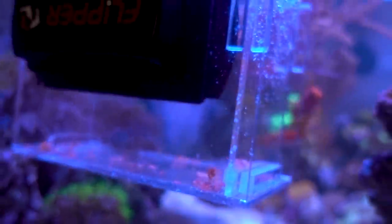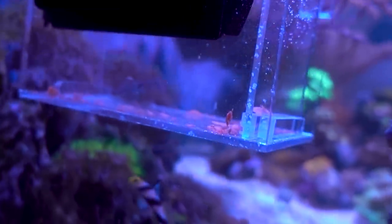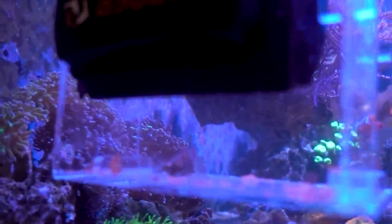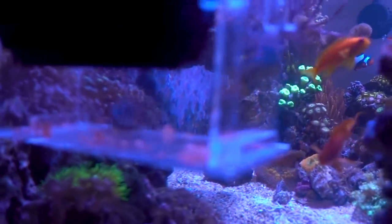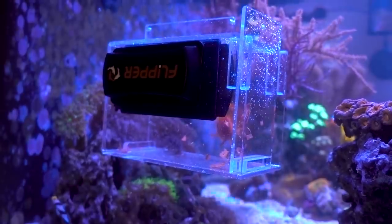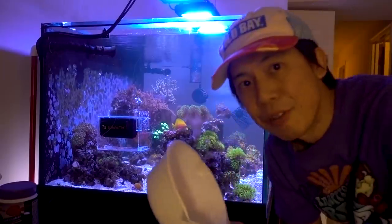I like you little buddy, but I don't want to risk you picking at my corals. What do I do with him now? I didn't expect to catch him this quickly — I honestly did not expect to catch him this quickly. So I have no plan. That was half the battle; now I've got to get this guy out without him getting loose.